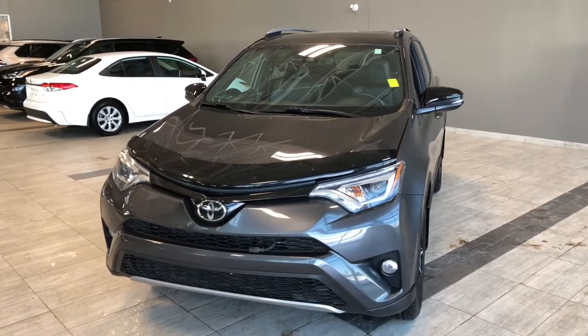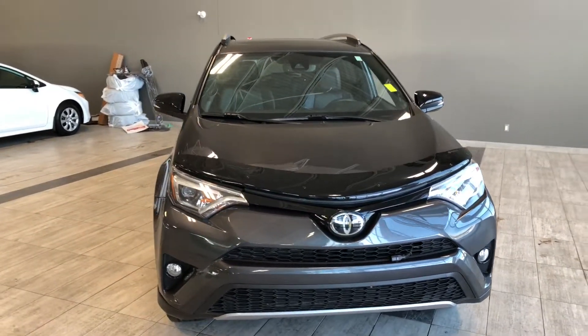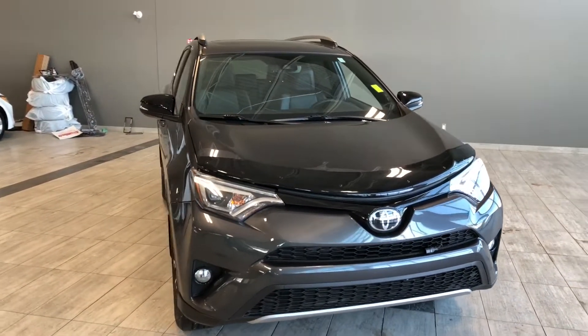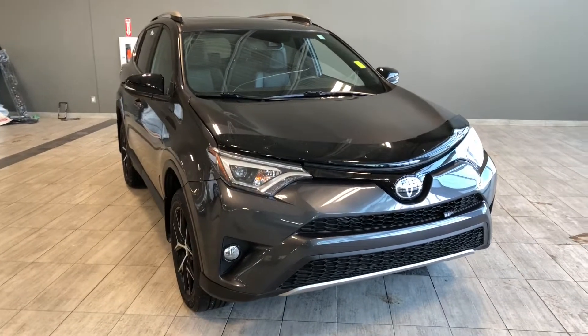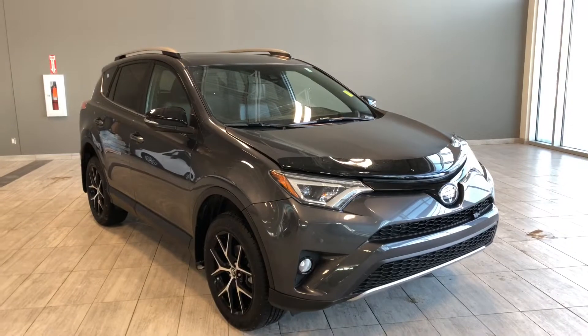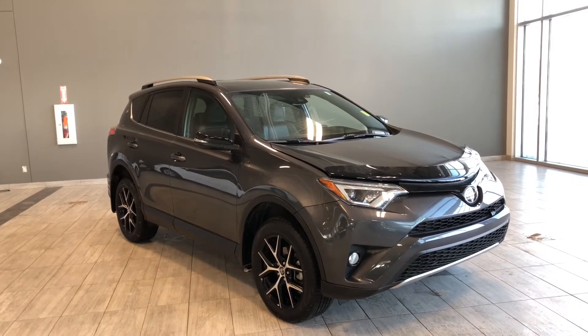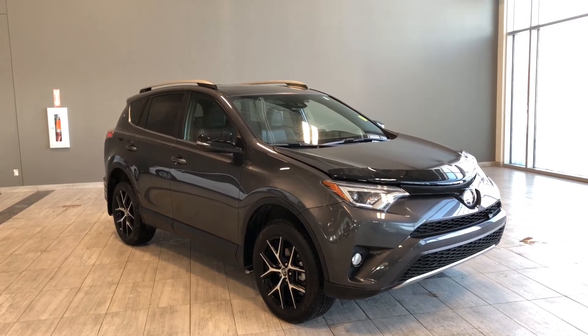Taking a last look at our Toyota RAV4 — some of those great interior features include your heated steering wheel along with heated seats, backup camera, power moonroof, and push-to-start. There's still a lot more we didn't get a chance to show you, so why don't you come on down and take it for a test drive. We're located at Toyota Northwest Edmonton. My name is Christian and as always, drive safe.